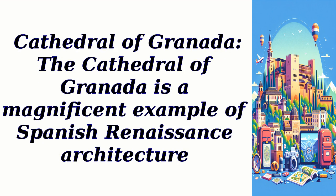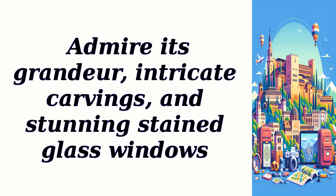Cathedral of Granada: The Cathedral of Granada is a magnificent example of Spanish Renaissance architecture. Admire its grandeur, intricate carvings, and stunning stained glass windows.